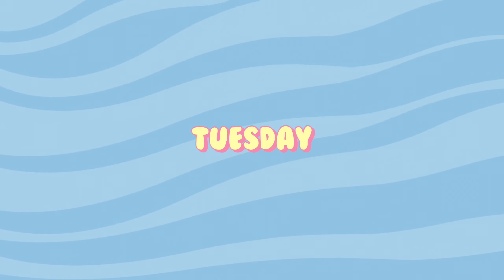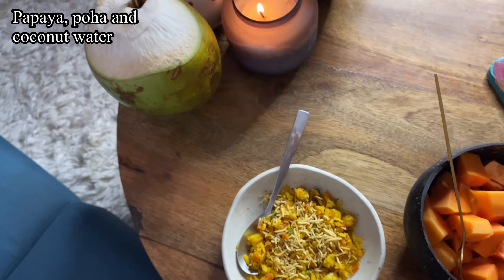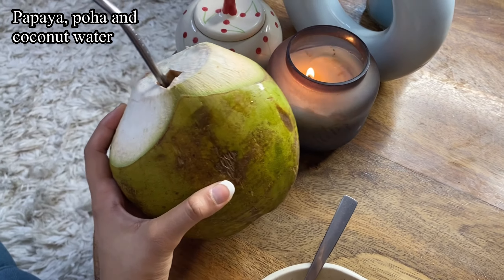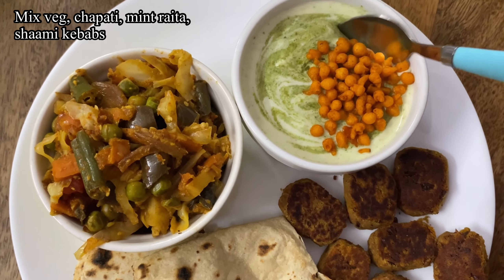For dinner I just had yellow dal, rice, chapati, onion, and green chutney. I made all of this myself. That was my Monday dinner, and moving on to Tuesday.